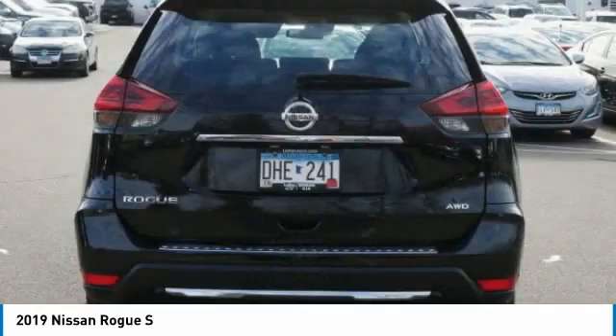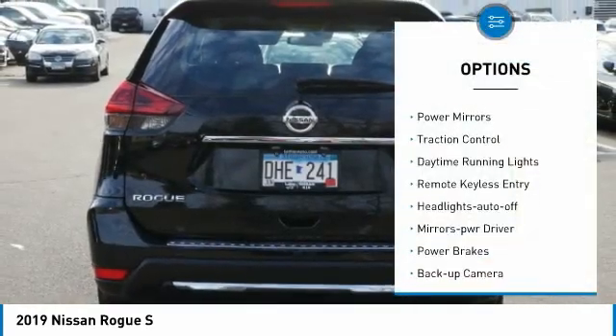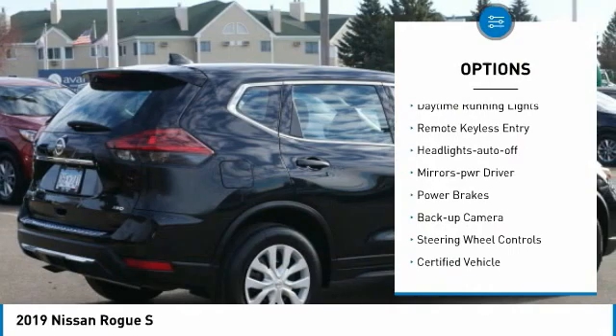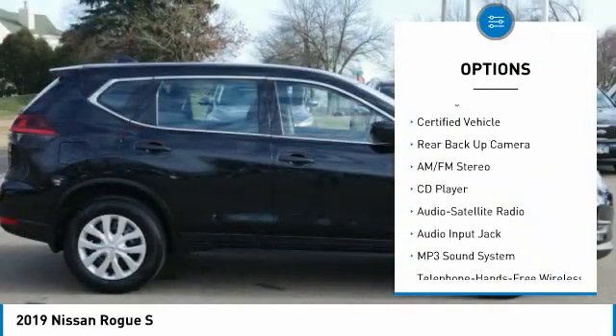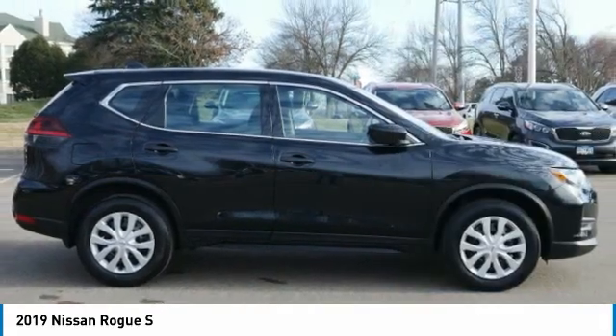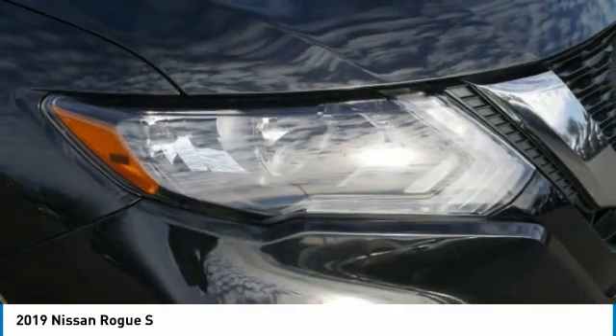Here are some of this vehicle's great options: all wheel drive, power mirrors, traction control, daytime running lights, remote keyless entry, headlights auto off, mirror memory, power brakes, backup camera, and steering wheel controls.